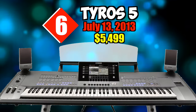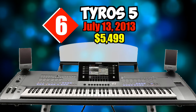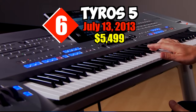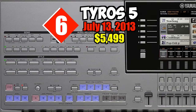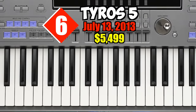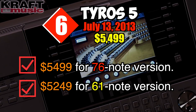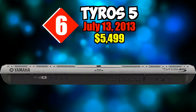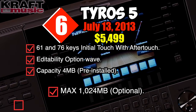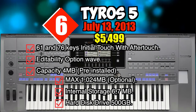Number six: Tyros 5. For the first time, Yamaha offers a 76-key keyboard alongside the familiar 61-key model. Both include a whole range of new or updated onboard features designed to aid musicians in live performance and music arrangement. Key features include a plethora of realistic, detailed, nuanced instrument voices, plus a huge range of styles and studio quality effects. The Tyros 5 was available in mid-December 2013 for an MSRP of $5,499 for the 76-note version and $5,249 for the 61-note version.